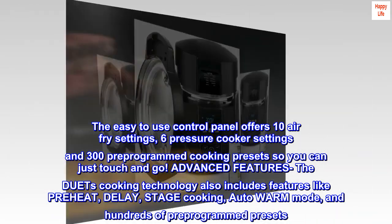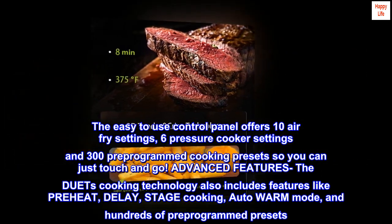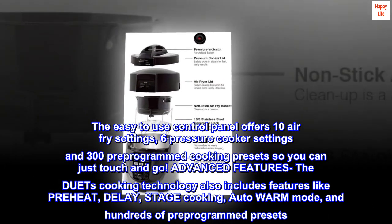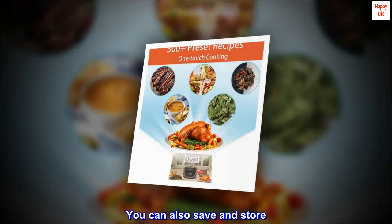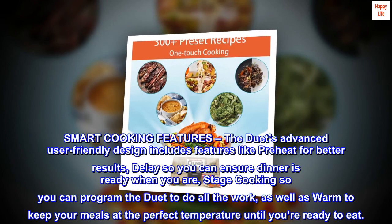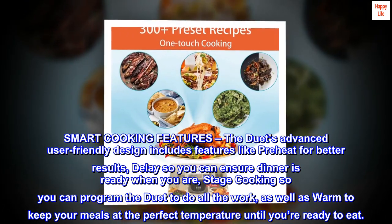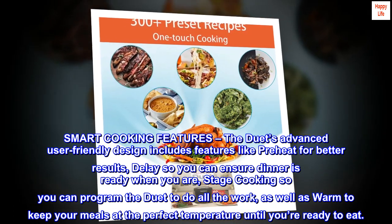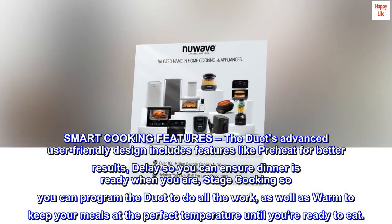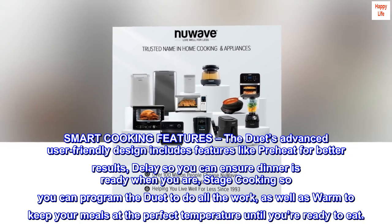Advanced smart cooking features. The Duet's cooking technology includes preheat for better results, delay so you can ensure dinner is ready when you are, stage cooking so you can program the Duet to do all the work, and auto warm mode to keep your meals at the perfect temperature until you're ready to eat.